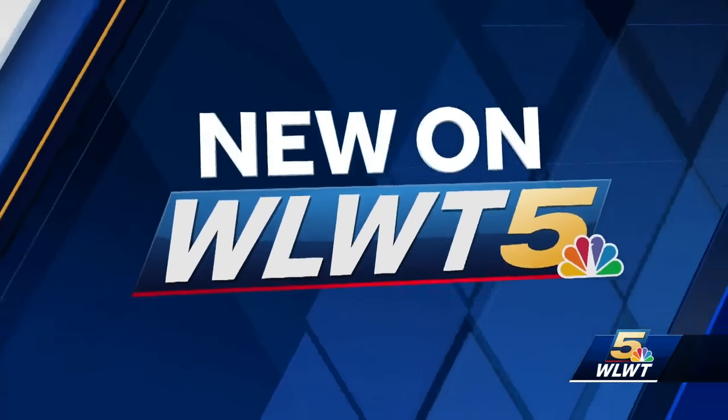Reporting live, Brian Hamrick, WLWT News 5.